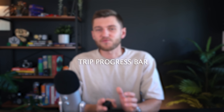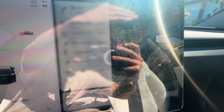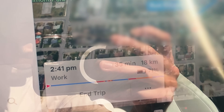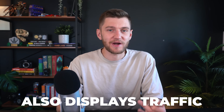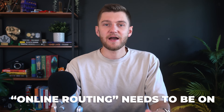A new software feature that's really convenient is the new trip progress bar when you're navigating somewhere, giving you an accurate and real-time idea of where you're at on your trip relative to your end destination. The trip bar automatically shows up when you set navigation to a destination, and also takes into account real-time road conditions and traffic. To make sure this is on and accurate, ensure online routing is on in the Tesla settings menu — this does require premium connectivity.